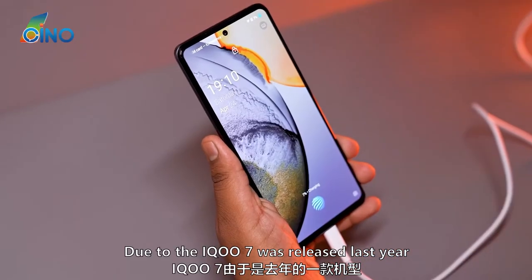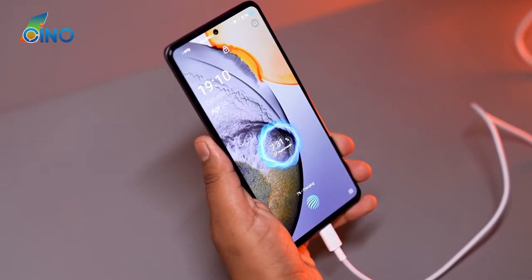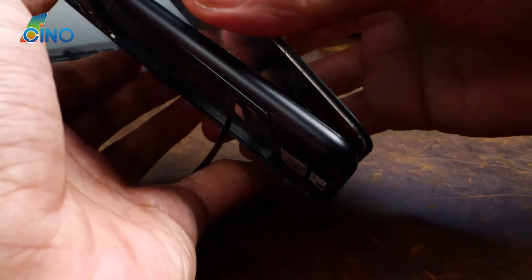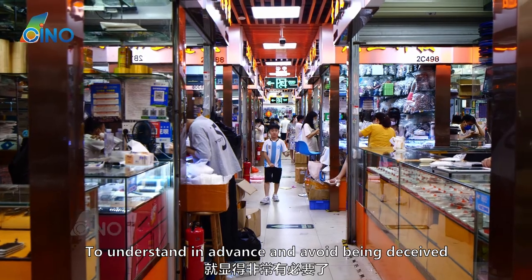Due to the IQ7 being released last year, it is relatively new, so customer demand for screen replacement is relatively small. But a small quantity does not mean there is no demand. As a hot flagship model of IQ, it has potential market demand. So it is very necessary to understand the market in advance and avoid being deceived.